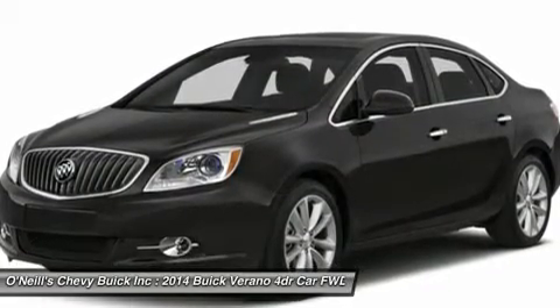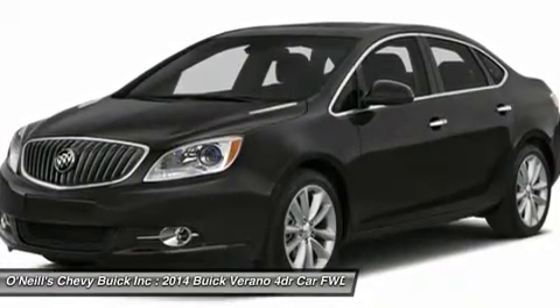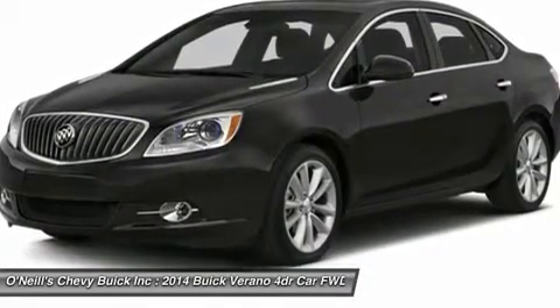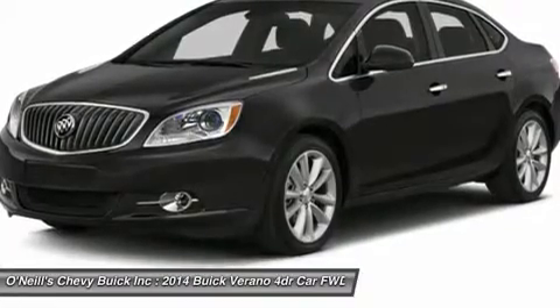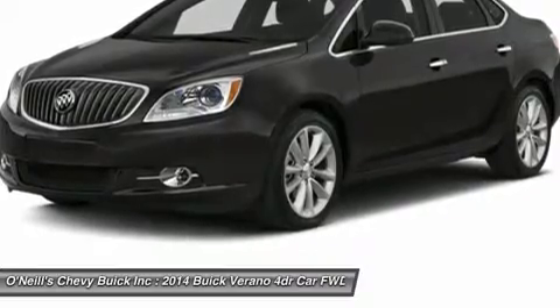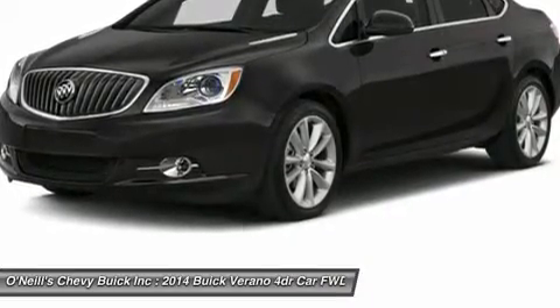Attention to detail is evident in the number of standard safety features in the Verano. Drive confidently knowing you are backed by 10 airbags, ABS, full-function traction control, 6 months of OnStar with automatic crash response, and a comprehensive child seat latch system.